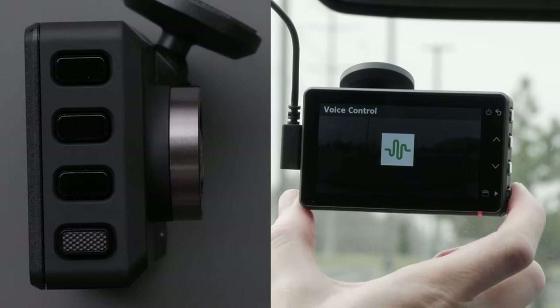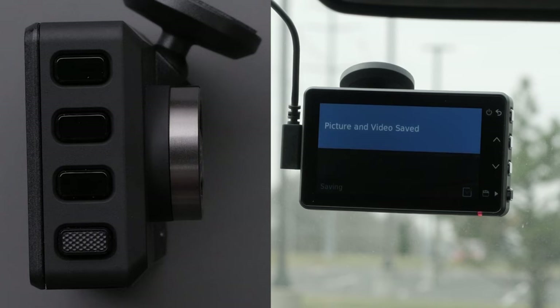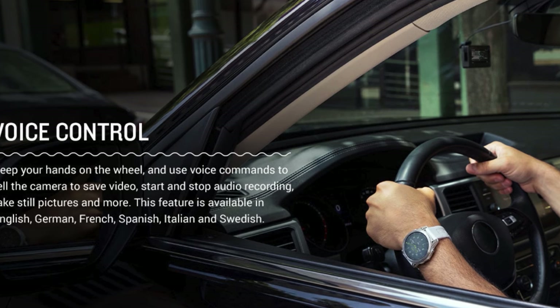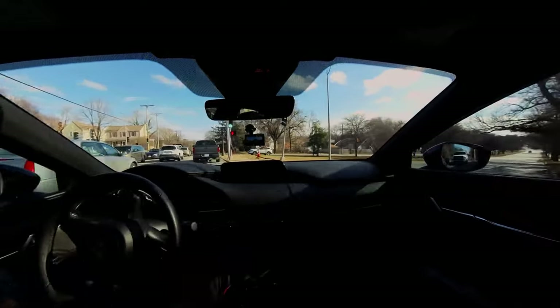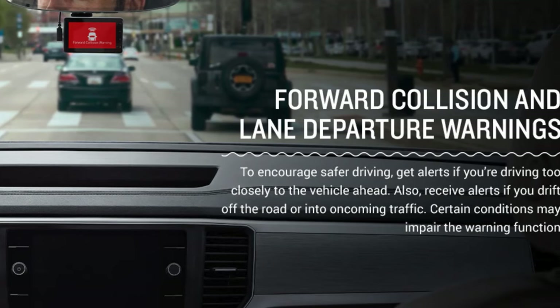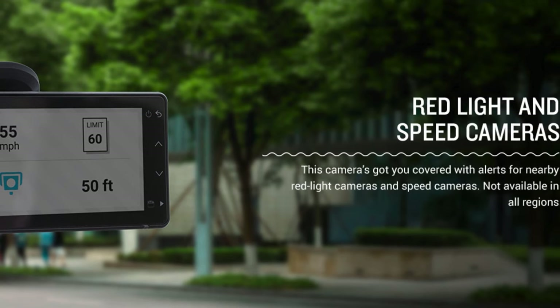Voice control is another standout feature, allowing you to save video, start-stop audio recording, take still pictures, and more with spoken commands available in multiple languages including English, German, French, Spanish, Italian, and Swedish. For drivers keen on safety, the Garmin Dash Cam Live offers driver alerts for forward collision, lane departure, and speed camera warnings, fostering safer driving and heightened situational awareness.